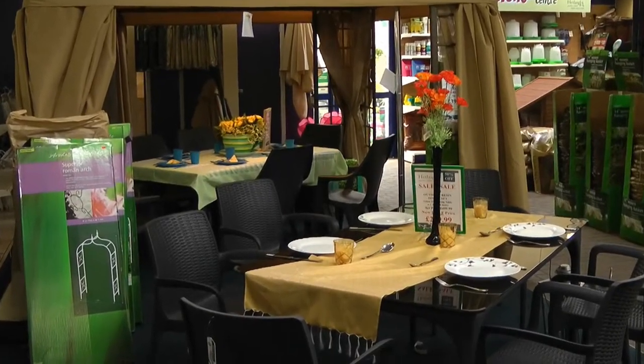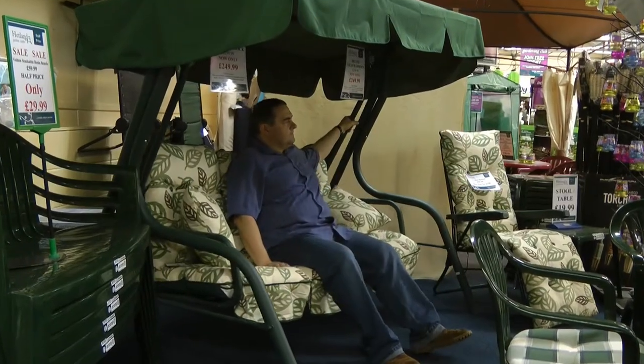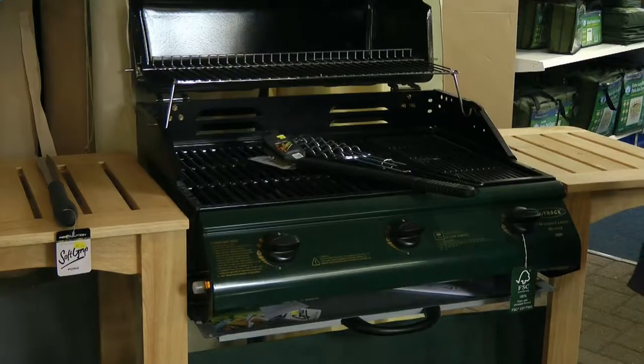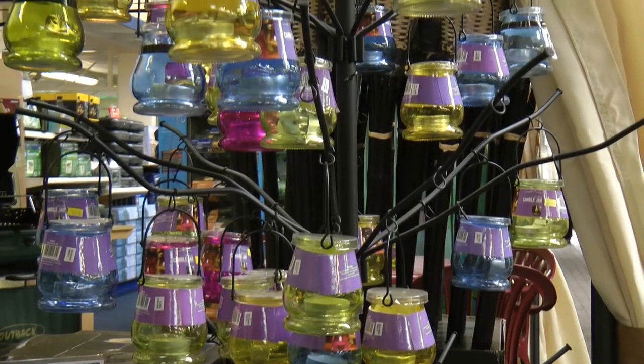Patio sets to enjoy the warmth of summer, gazebos for a little shade, restful garden swings and seats, gas barbecues for al fresco dining and garden lanterns to add a little charm.